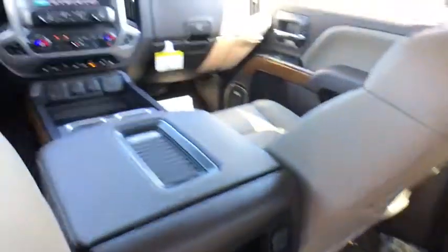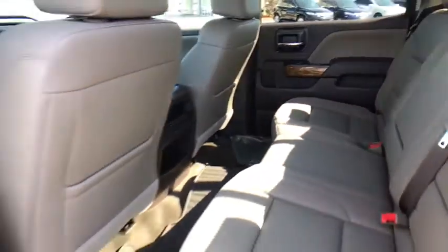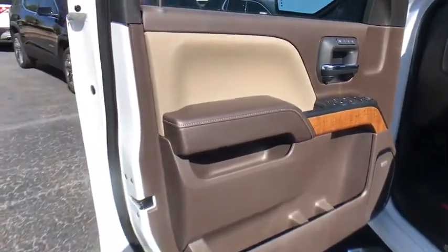Four-wheel disc brakes, universal garage door opener, center armrest, fog lights, electronic stability control, heated front driver and passenger seat, compass, CD player, heated front seat, power windows.